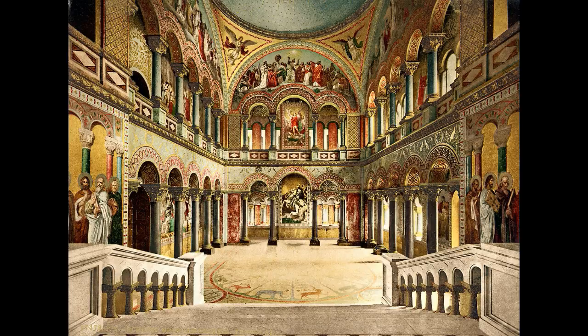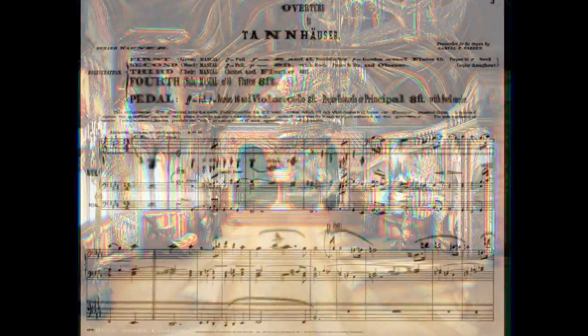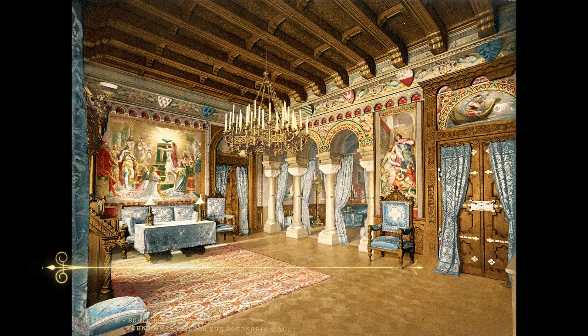This storybook castle was made as an homage to one of Ludwig's favorite musicians and composers, Richard Wagner, and Wagner's operas. The castle has the architectural style of the Romanesque revival, known as the Rundbogenstil, or the round-arched style.